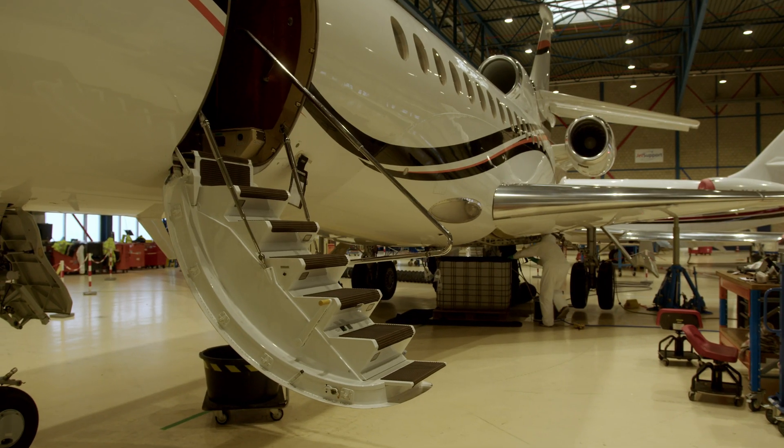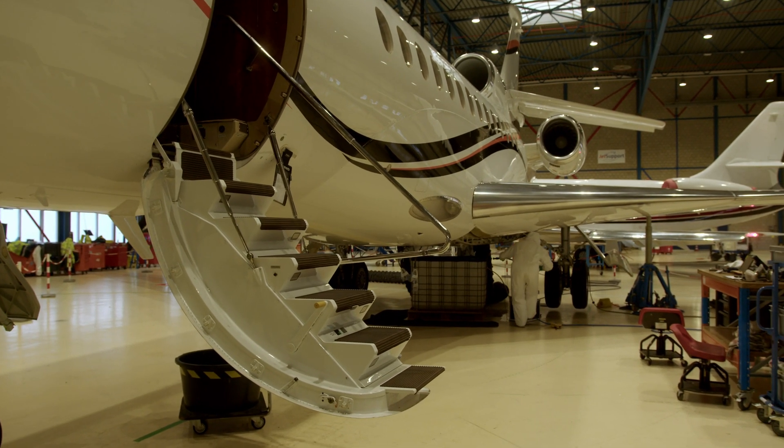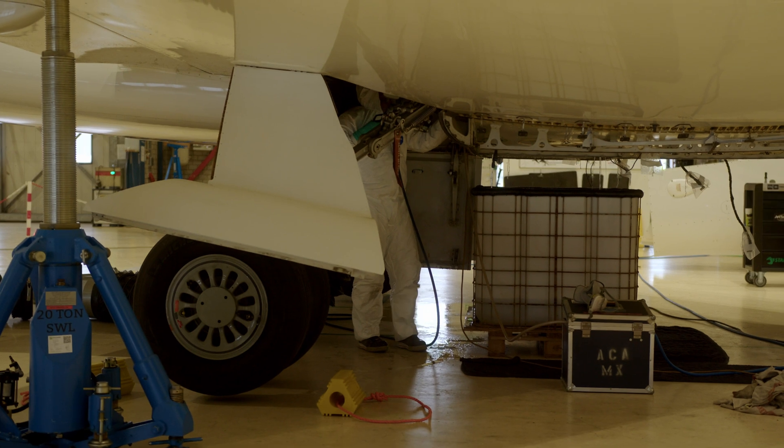Fuel contamination can be treated with a biocide, which is used at a standard interval in a maintenance program or on condition. But sometimes the fuel contamination is so bad that we can't use the biocide anymore — it's no longer enough. So then we have to mechanically remove the contamination, and we can do that by scraping by hand or pressure washing, which we are performing today.